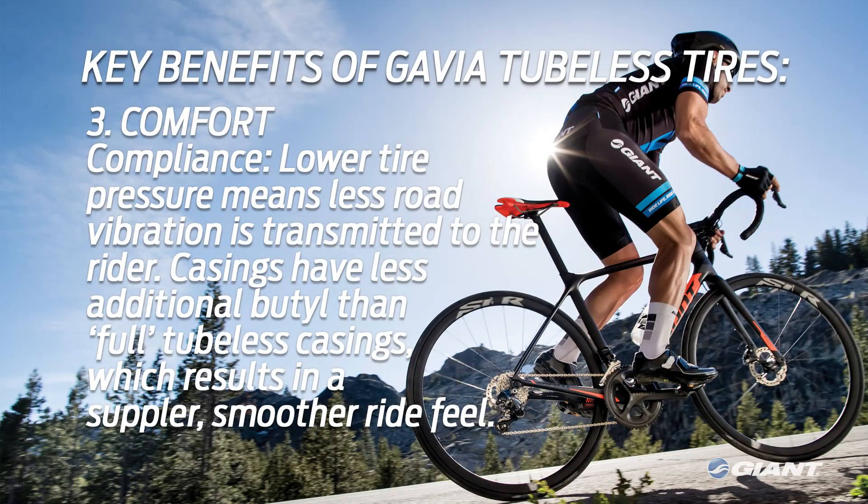Third, there's comfort. Tubeless tires provide the rider with more comfort through better compliance. A lower tire pressure means less road vibration is transmitted through the tire to the wheels, the frame, and ultimately the rider. Giant's high thread count tubeless ready casings also have less additional butyl than full tubeless casings, which results in a suppler, smoother ride feel.